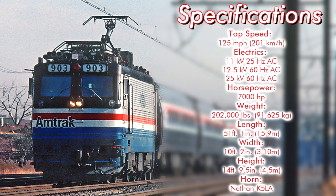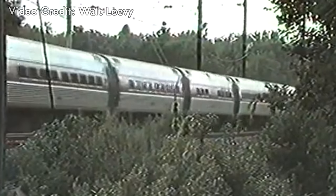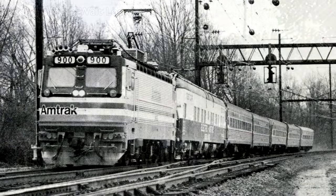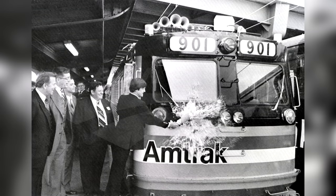They came equipped with Nathan K-5LA airhorns. Here's a few samples. Testing began in early 1980 with number 900, and revenue service began May 9, 1980, with number 901 leading a Metroliner service out of Washington, D.C.